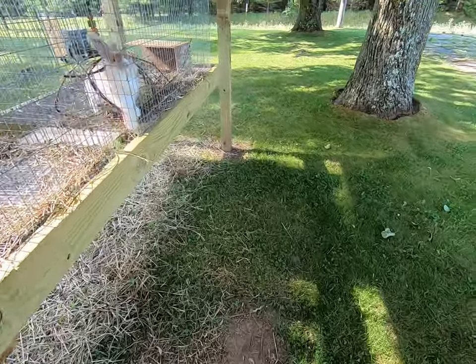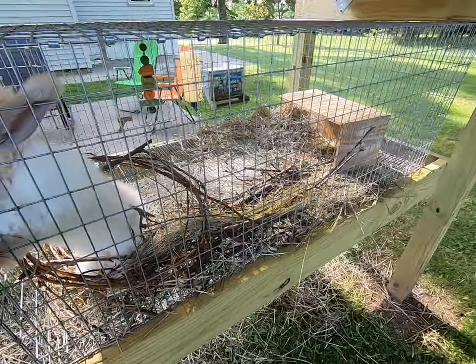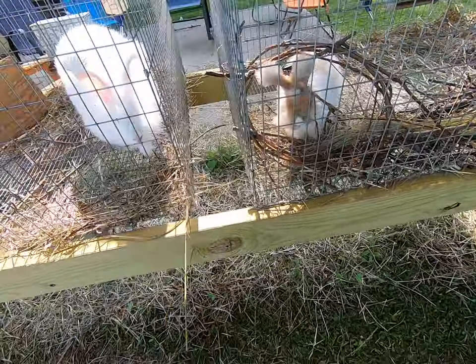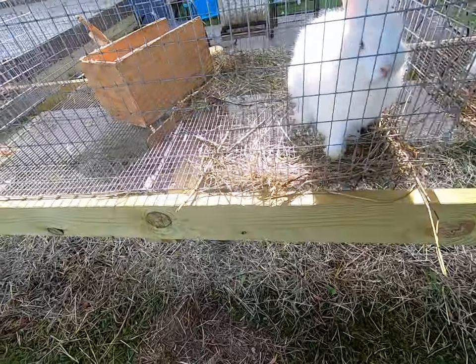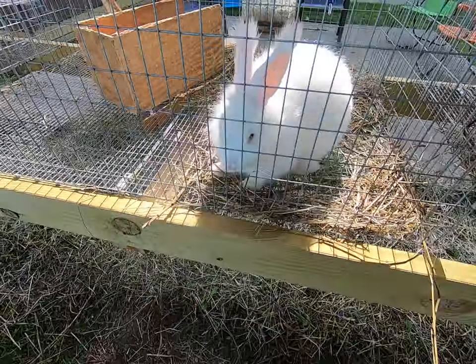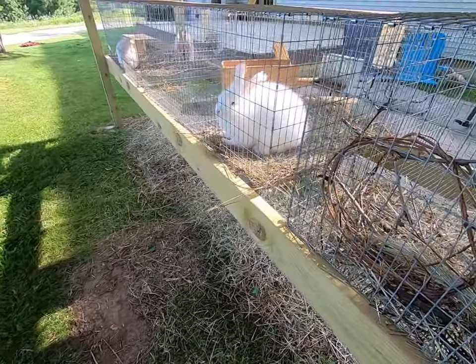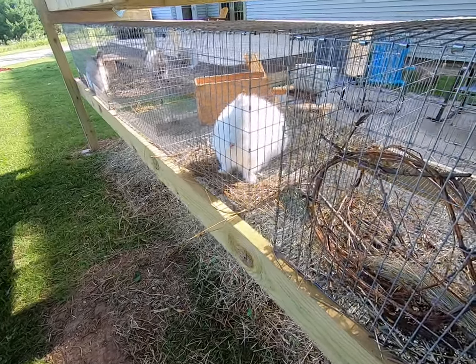This housing has solved a lot of the things we have going on. You can see the airflow, you can see that droppings are not going to get stuck in here. Hay is easy to move around. We don't have a problem with sore hocks. The health of the rabbits is 100% wonderful here.